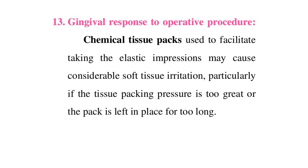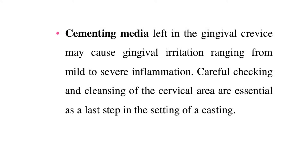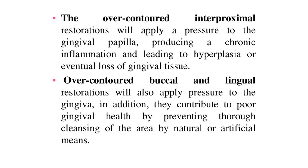Gingival response to operative procedures: chemical tissue packs used to facilitate taking elastic impressions may cause considerable soft tissue irritation, particularly if the tissue packing pressure is too great or the pack is left in place too long. If acrylic temporaries are not trimmed and finished to their margins, excess acrylic or cement may cause retraction of the gingival margin. Cementing media left in the gingival crevice may cause gingival irritation ranging from mild to severe inflammation. An overhang may irritate the gingival tissues significantly. Amalgam overhangs in the posterior area may result in both soft tissue and alveolar bone loss depending on the severity of the overhang.